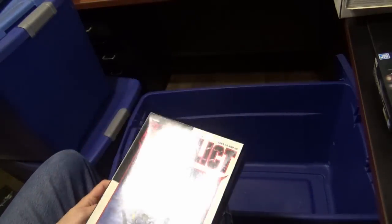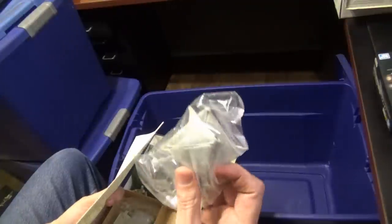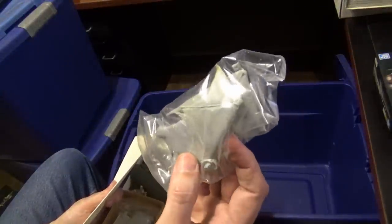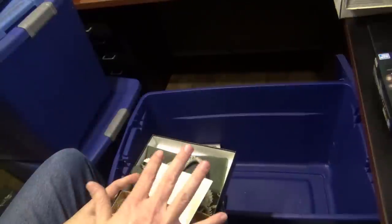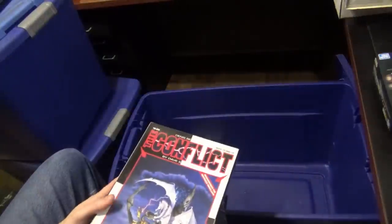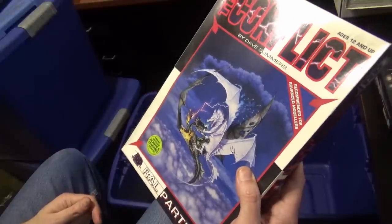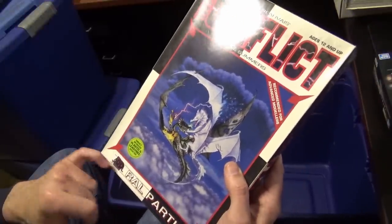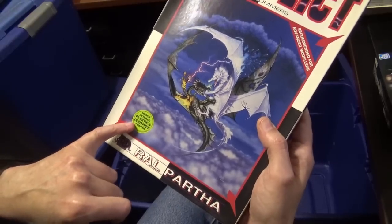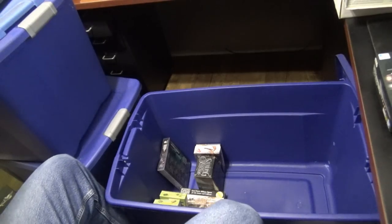Another Ral Partha one — did a little bit of work on it. The wings on these things are horrible, because this is just around the time when a lot of companies started experimenting with plastic and resin. When they switched over away from lead and started moving into pewter and had to use different materials — those wings are really bad.